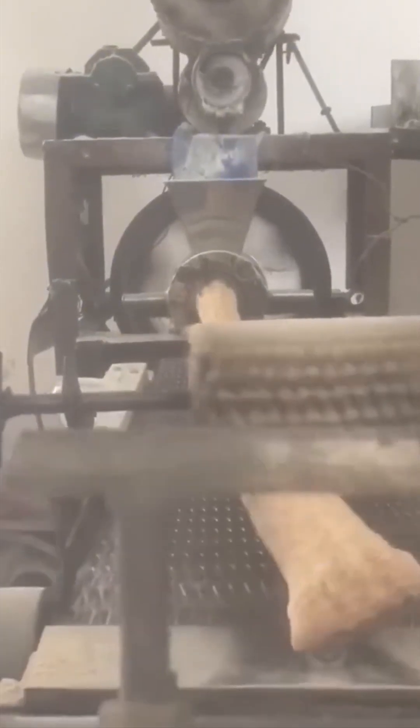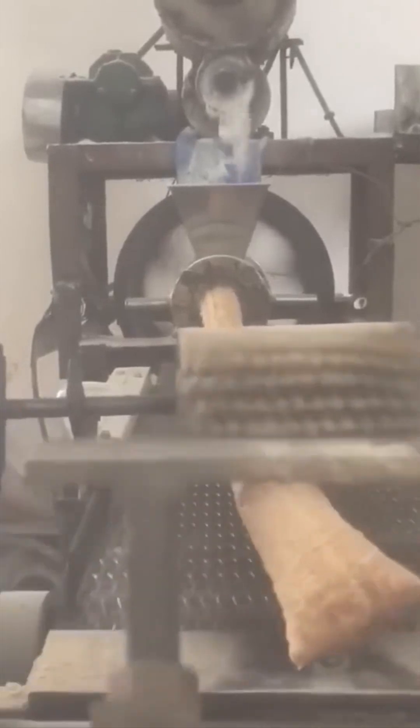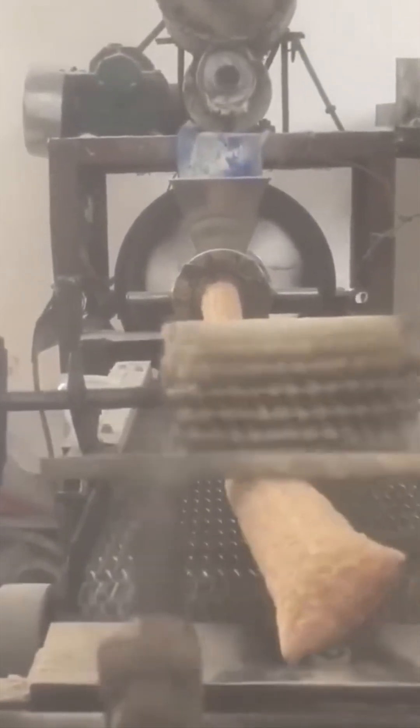Ever wondered how bakery chains churn out bread? Watch this automatic baking machine turn dough into perfect golden loaves faster than your grandma could even preheat the oven.